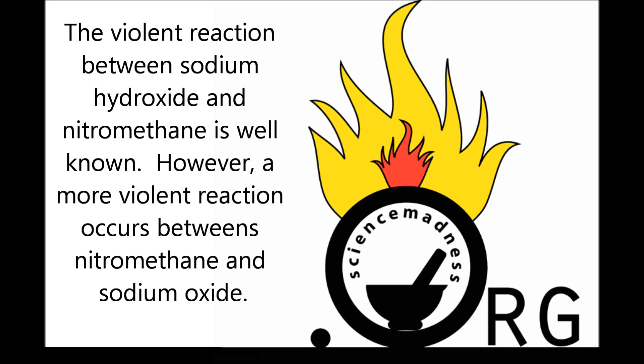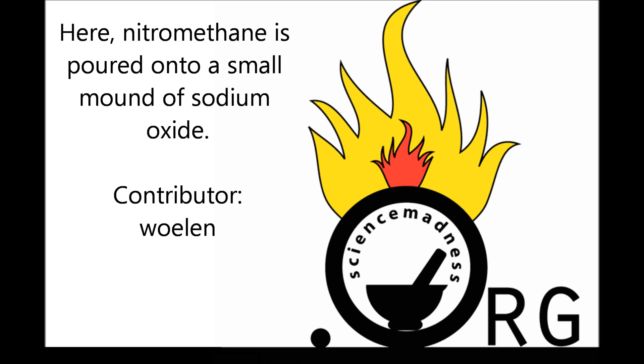The violent reaction between sodium hydroxide and nitromethane is well known. However, a more violent reaction occurs between nitromethane and sodium oxide. Here, nitromethane is poured onto a small mound of sodium oxide.